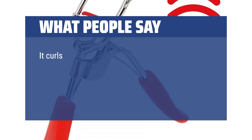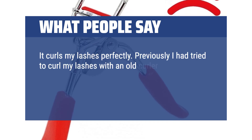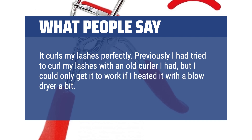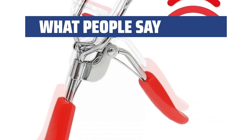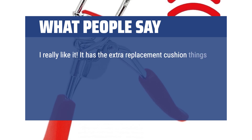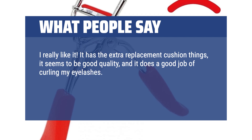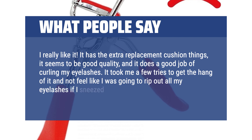What people say? It curls my lashes perfectly. Previously I had tried to curl my lashes with an old curler, but I could only get it to work if I heated it with a blow dryer. I did not need to do that with this one — quick and easy, no heat. I really like it. It has extra replacement cushions, seems to be good quality, and does a good job curling my eyelashes. It took me a few tries to get the hang of it and not feel like I was going to rip out all my eyelashes if I sneezed. But now I love it.